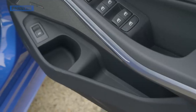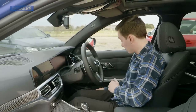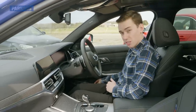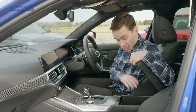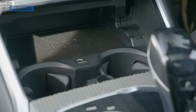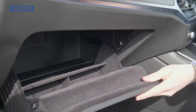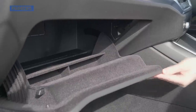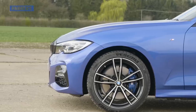The door pockets have a special segmented area for a water bottle and a separate place for gloves. Under the armrest it's fairly shallow but a good size. Forward of the gear lever there are two cup holders and a wireless phone charging bay. The glove box is a decent size too. Overall, not bad — could do a bit better. That covers the 3 Series; let's look at the A4.